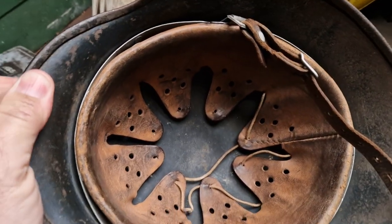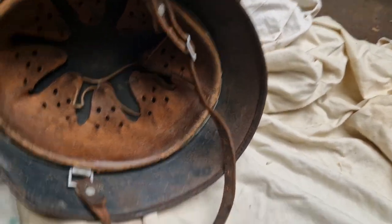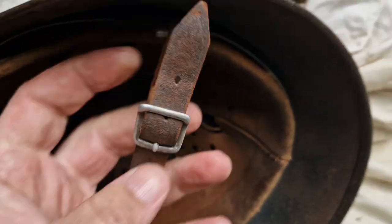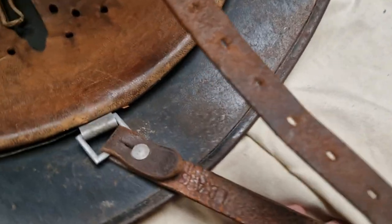Inside it's got the original drawstring and the chin straps, probably marked — being an early one. It's got an LBA mark on it somewhere, but it's quite frail.